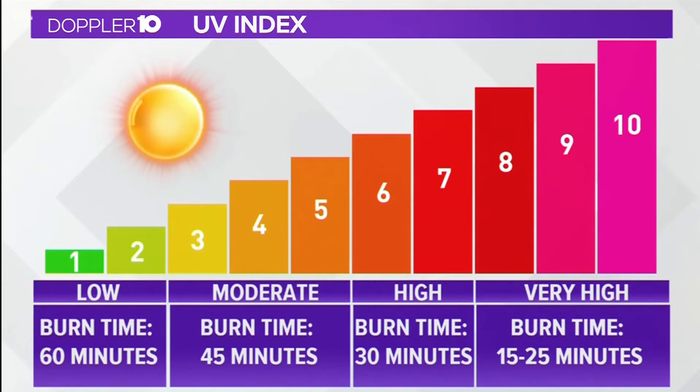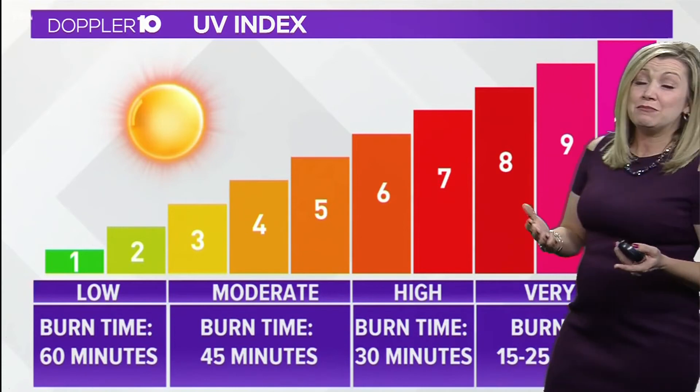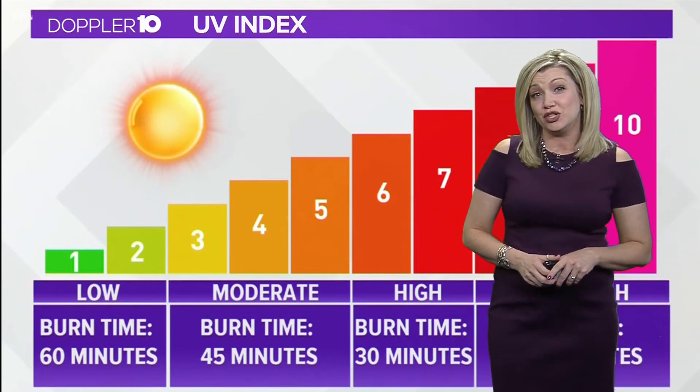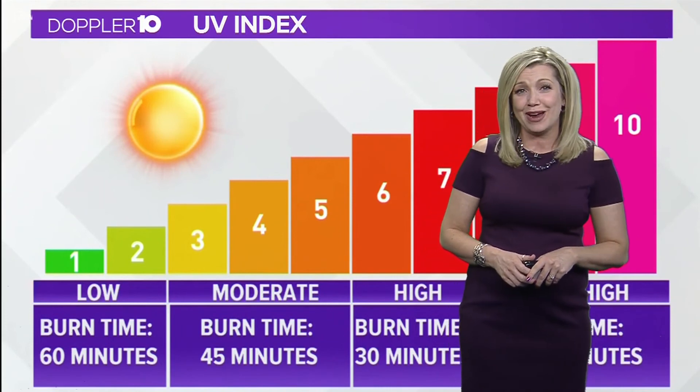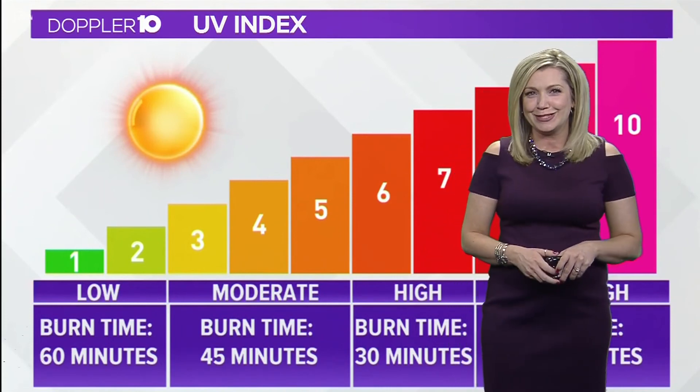The SPF on your sunscreen stands for the sun protection factor. An SPF of 15 blocks about 93% of the sun's UV rays, while an SPF of 50 blocks 98% of those rays. So make sure to lather up on that sunscreen this summer.